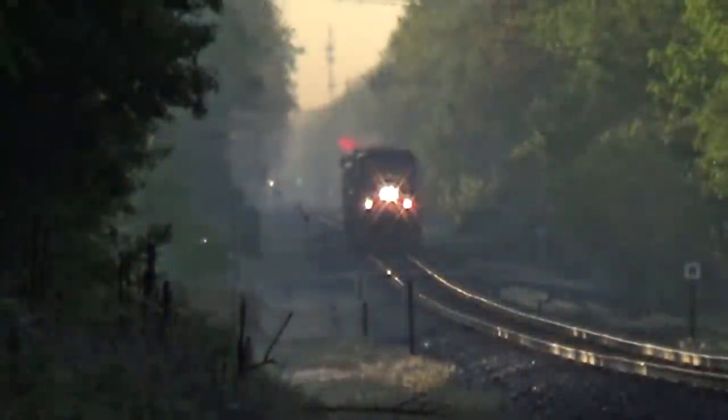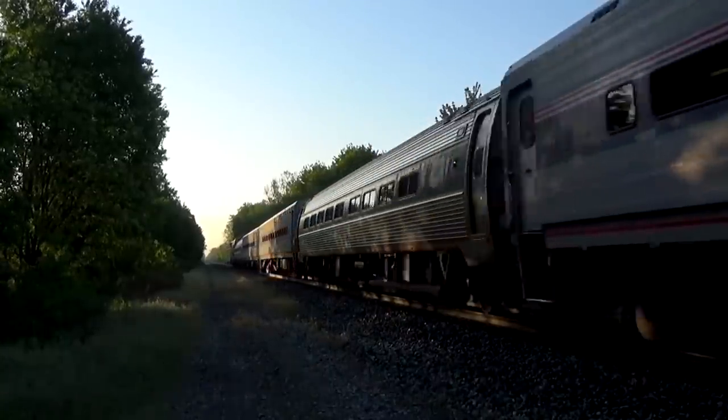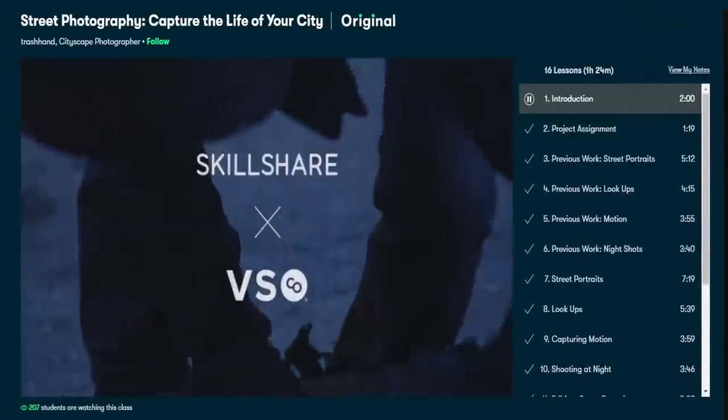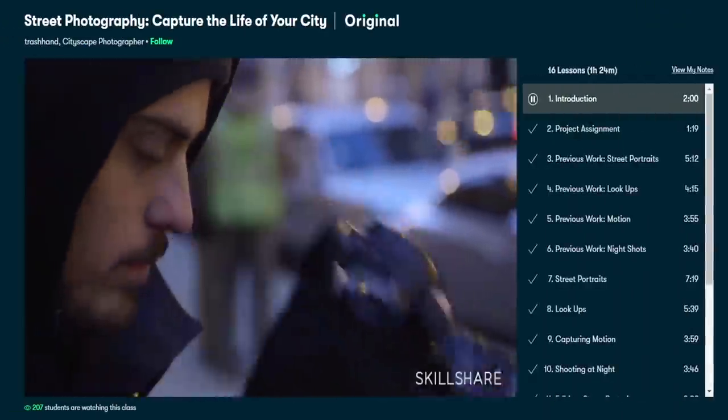Myself, I struggle a bit with low light and night photography. Considering I live in an area where trees along the railroad cast large shadows and Amtrak always runs at 70 miles per hour in low light, it can be tough getting good pictures sometimes. So I took a look at Street Photography: Capture the Life of Your City by Trash Hand.